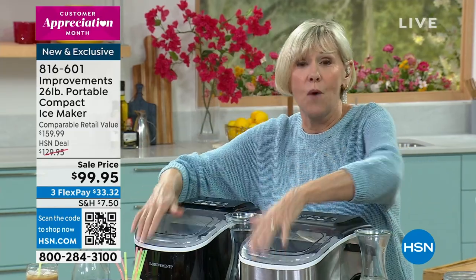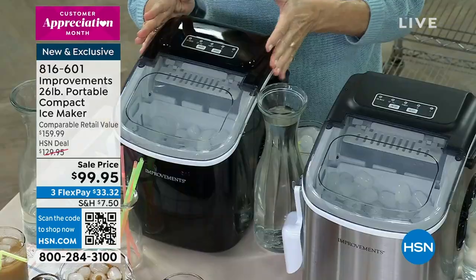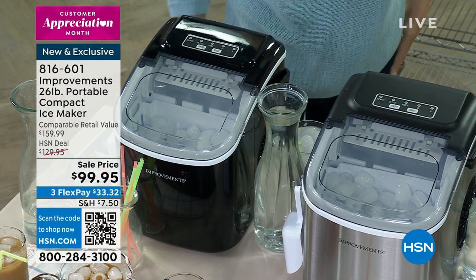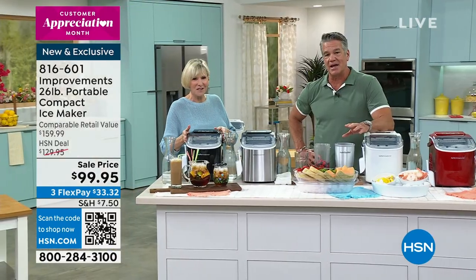Regardless of what you choose, you're going to have the best tasting ice — in my opinion and the opinion of many millions of people who have purchased these ice makers from Improvements. And for 99 bucks, it's a steal. Honestly, you're going to be able to make your own ice — think about that.